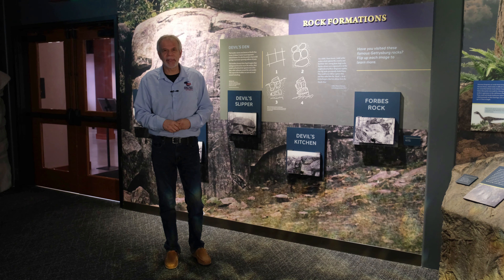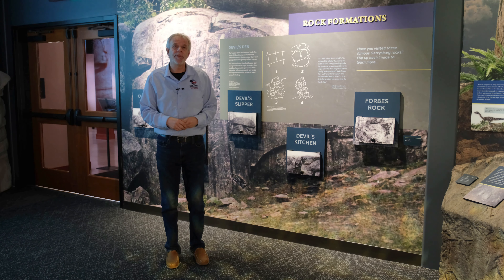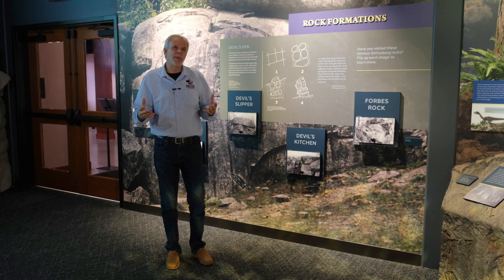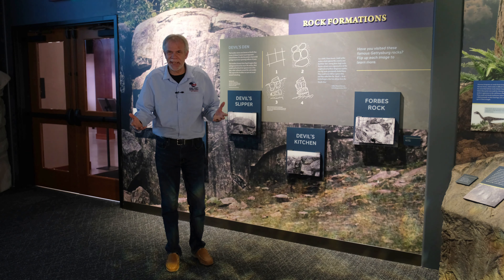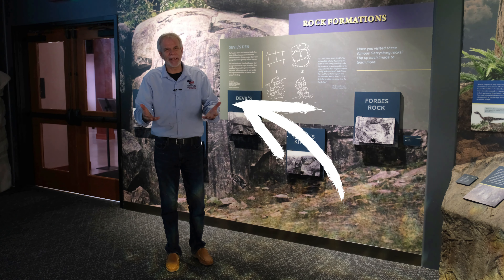We thought that we'd show you a few of the exhibits that we have in our museum when you come to visit, and you might notice right away that we're a little heavy on the Devil's Den content in our museum. Most likely that's because one of the people involved in a project wrote a book about Devil's Den.